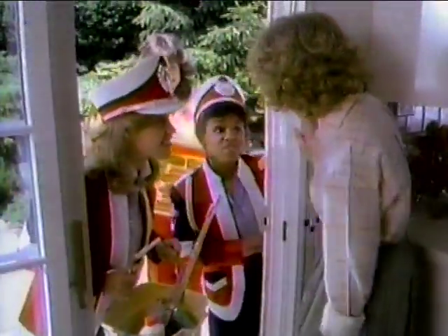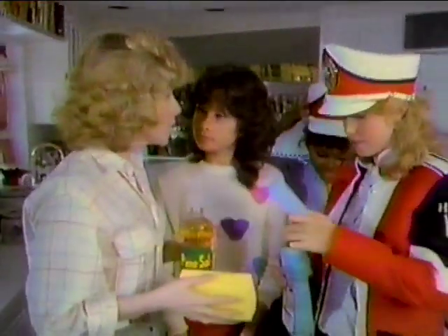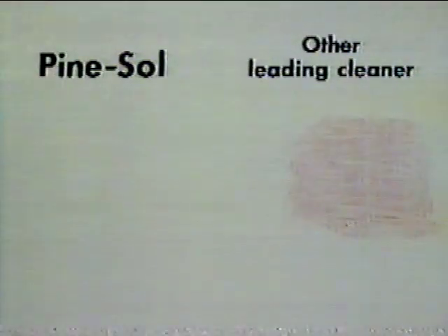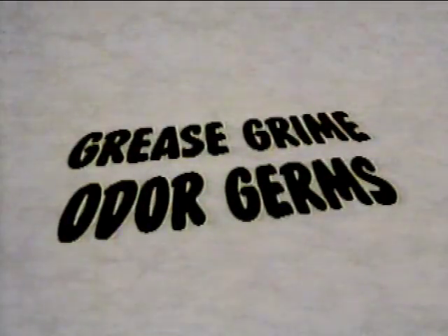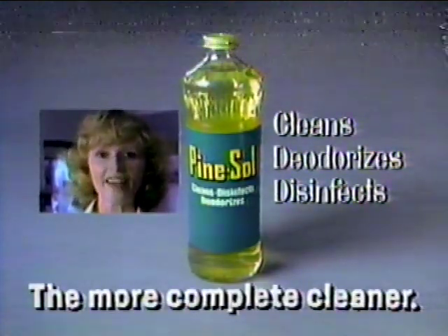All right, we'll clean your house if you help send her back to the final. March right in. We bought lemon and ammonia cleaners. Oh no, we'll all use Pine Sol, the more complete cleaner. More complete? Look, concentrated Pine Sol cleans grease better than those leading cleaners. That's not all — Pine Sol cleans grease, grime, deodorizes, and disinfects at the same time. Even smells clean. Pine Sol cleans, deodorizes, and disinfects. The more complete cleaner.